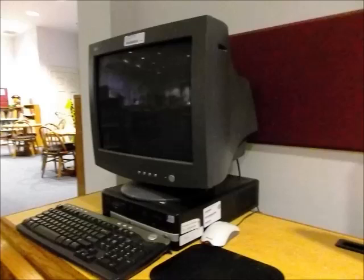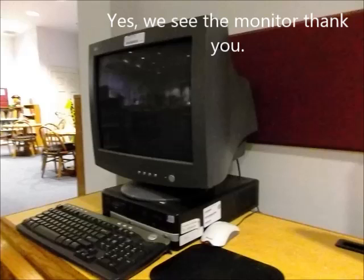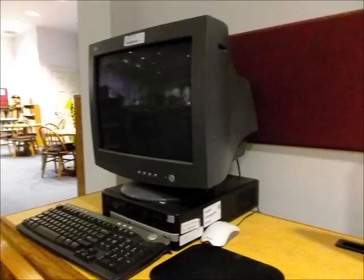I'll try to keep getting pictures of the other ones and make an update video for you. But we'll go ahead and start here. You can see the monitor — it's just a typical small one, probably like 13 or 14 inches.